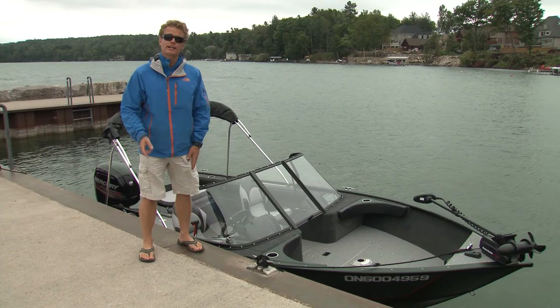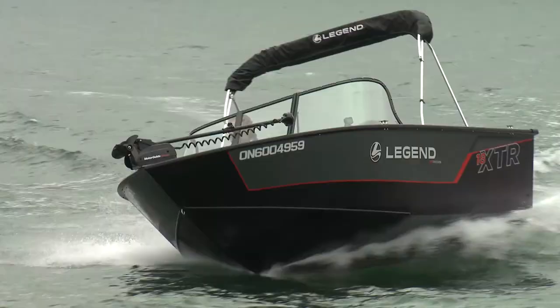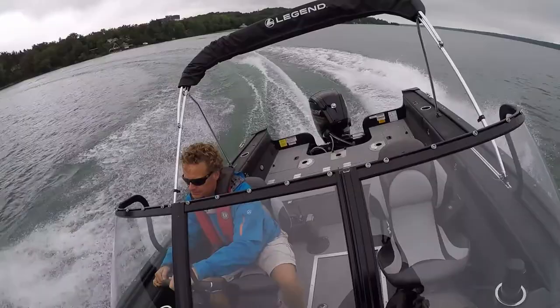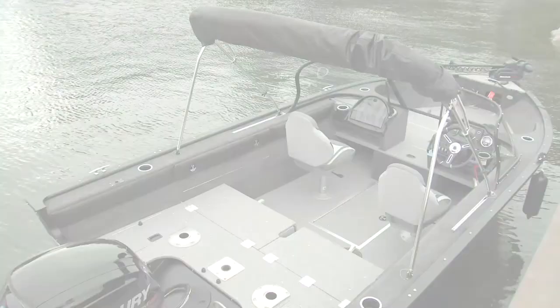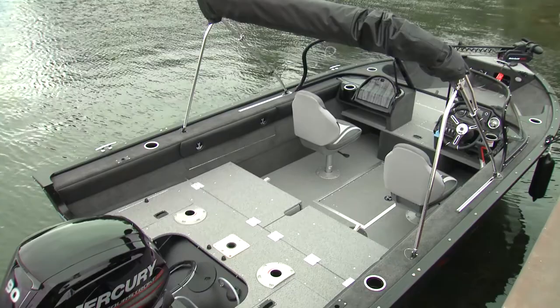Whether you're trading up from a tin tippy or just tired of fishing from the dock, there are lots of choices when you're looking at 18-foot fishing boats. But versatility is probably the key because, let's face it, you won't be just fishing — and this 18 XTR from Legend offers a ton of versatility and performance. Let's take a look at some of the features aboard this popular Legend.